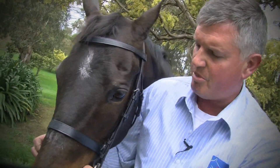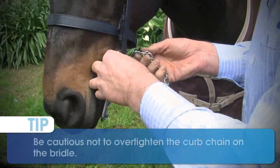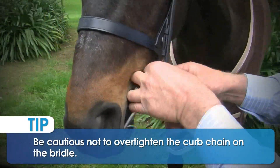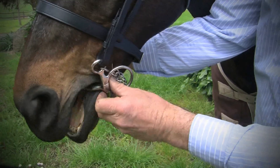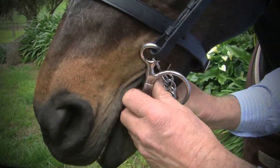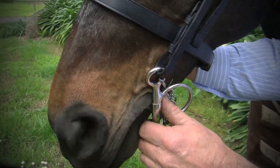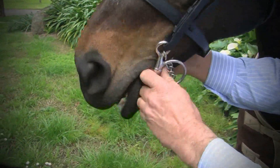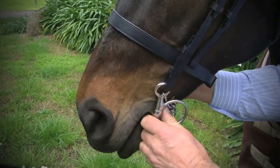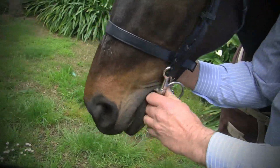Once again, it's a specialist bit that comes with a kerb chain. These chains shouldn't be too tight. The idea is that as the bit takes up contact, the chain then puts pressure on the mandible, which is the lower jawbone. And ideally, that should be used in special situations, and you would need specialist advice on whether you purchase this bit and in what circumstances you would use it.